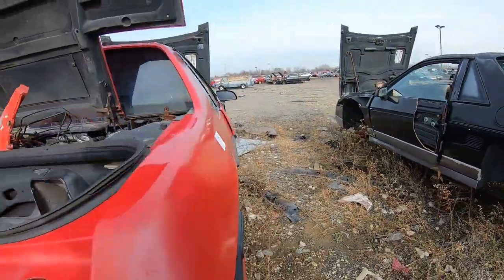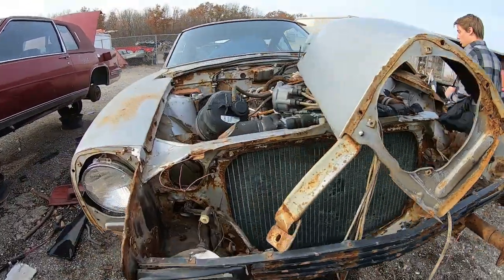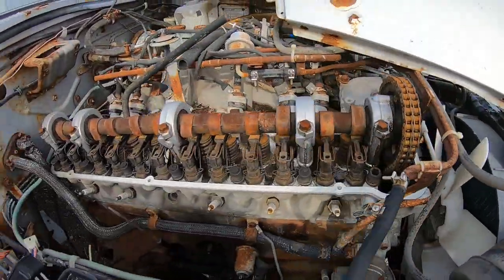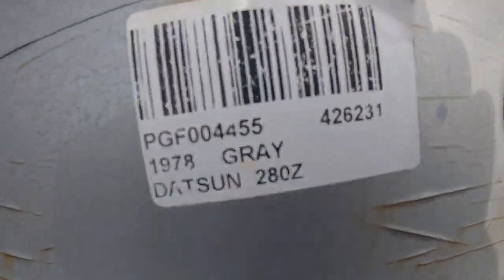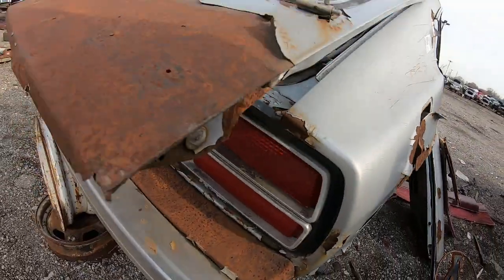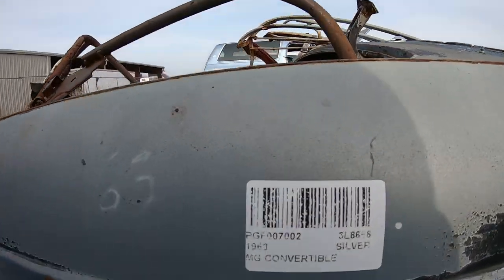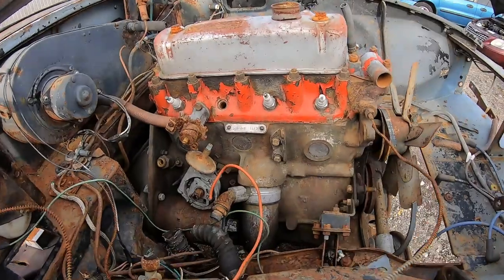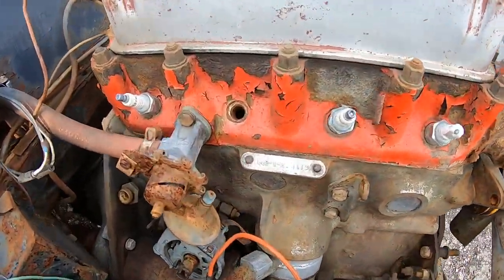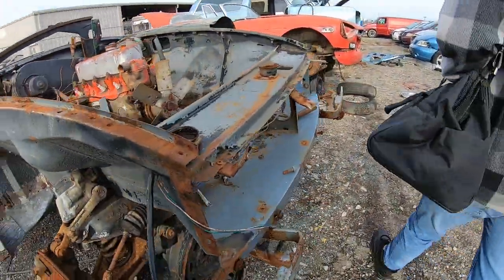Some of this stuff is still here from last time. Can you guess what car this is? Cool to see the engine like that — it's not real rusty or anything. You could probably rebuild that MG engine.